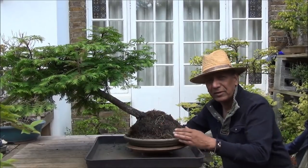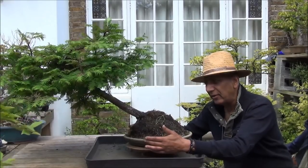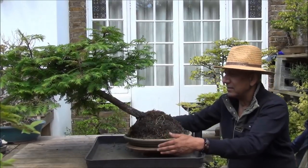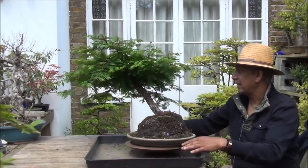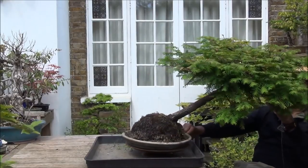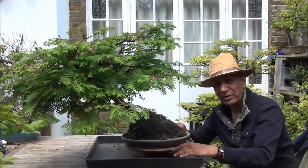Next up we've got this fairly substantial Dawn Redwood and it is slanting style. The trunk is quite thick — you can see my hand is behind it. Again at the top it is basically a bush. By putting a tree in a pot it doesn't become a bonsai — there's a lot more to it after the tree has been put in the pot.